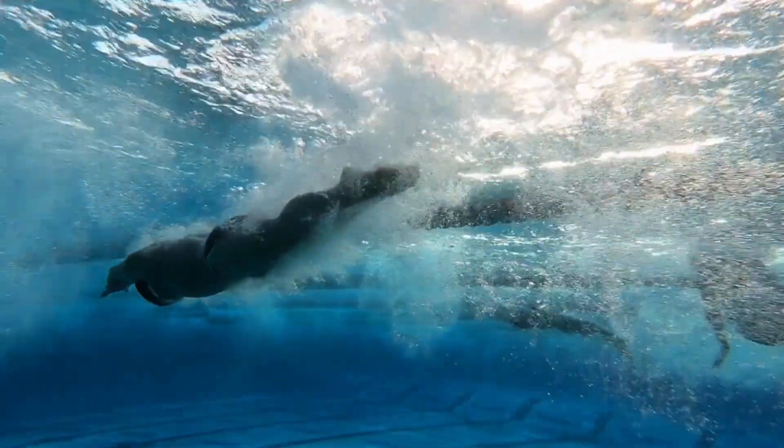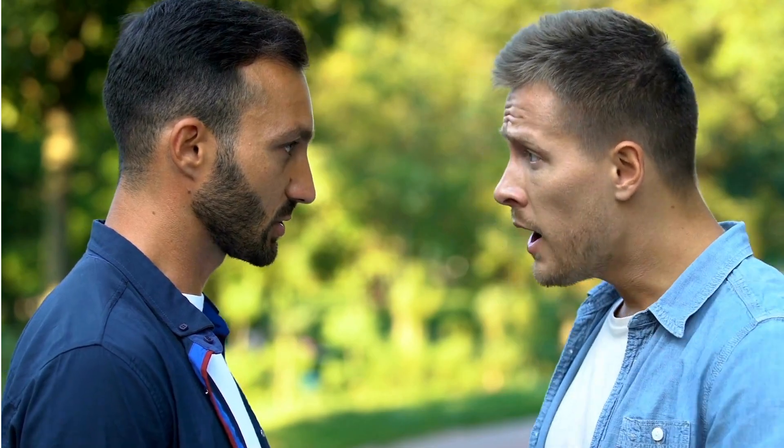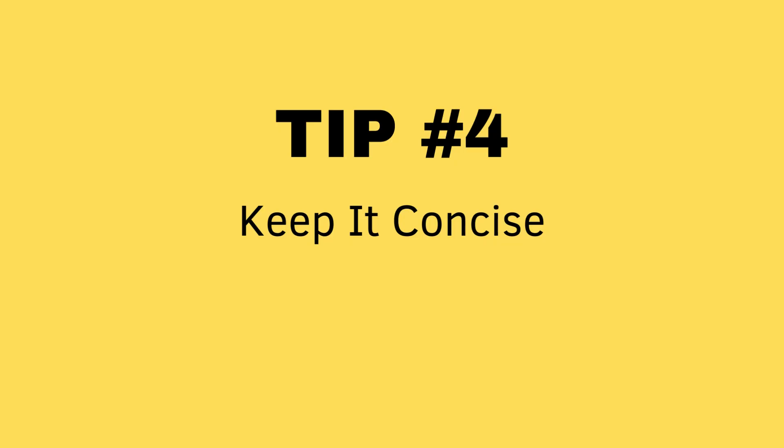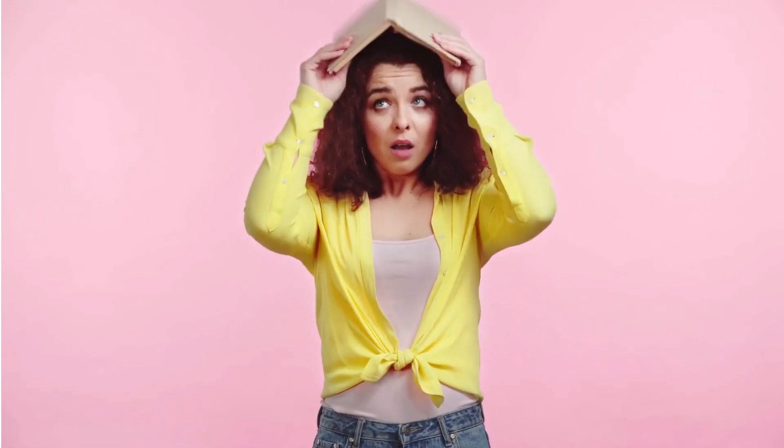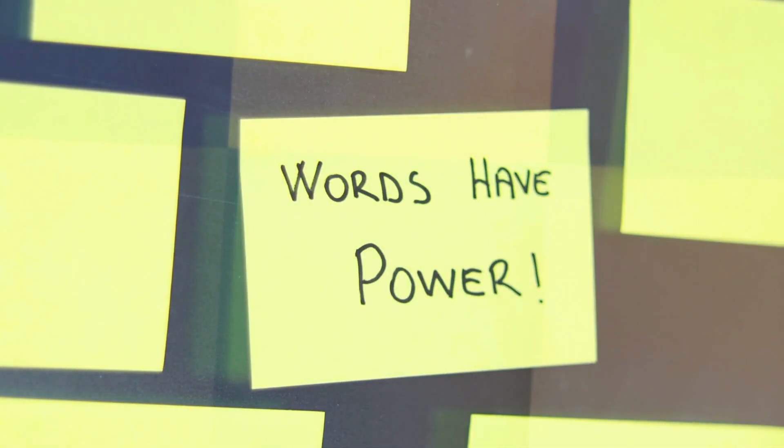Plunge readers into an intriguing conflict or dilemma that demands resolution. This immediately creates tension and curiosity about how the story will unfold. For instance, you could start your story with: 'Sarah had barely entered Mr. Brady's office before he blurted out the words, you're fired.' While a strong opening is essential, avoid overwhelming readers with too much information. Aim for brevity, delivering impact with a few well-chosen words.